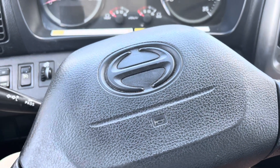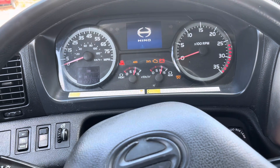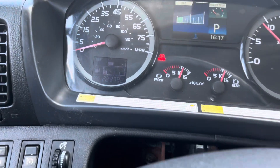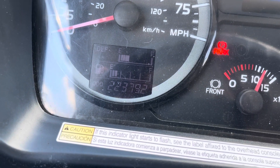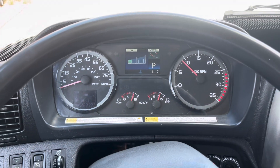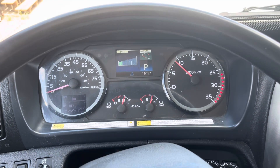Let's go ahead and start her up. Here are your 223,792 miles. Ready to move the brake — no lights on the dash.